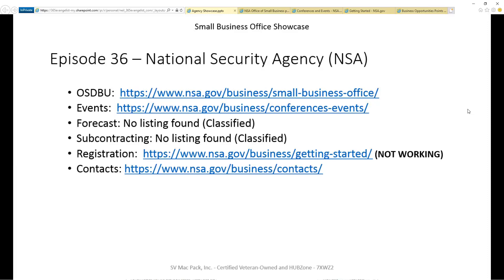Does this agency have a small business portal? Does this agency list out events it hosts or attends so you can plan well in advance? Is there a forecast for the next 12 to 24 months that will help you identify opportunities? Does this agency provide a list of current primes that have an obligation to subcontract to small businesses? Is there any special registration required, other than what's required for the entire federal government? Finally, is there a list of people available that you can reach out to for help or to get questions answered?